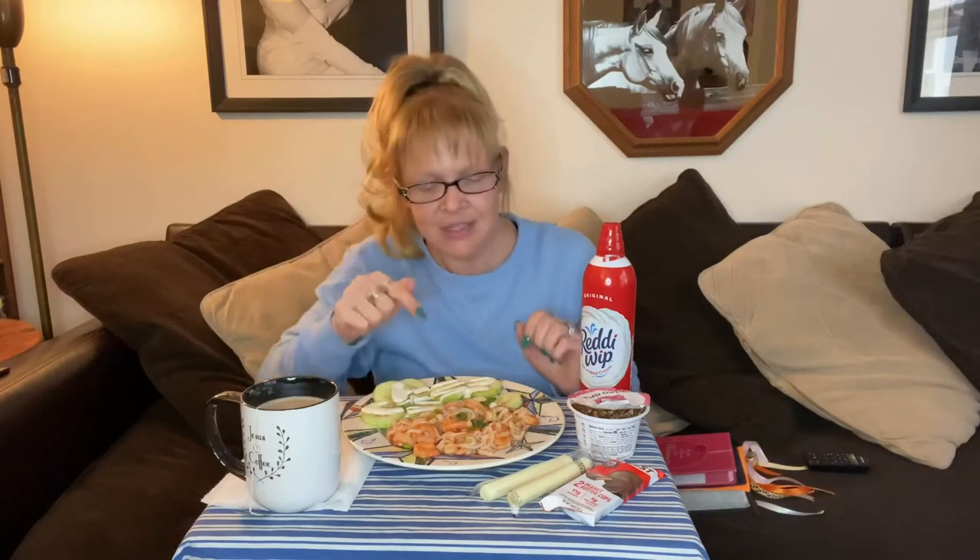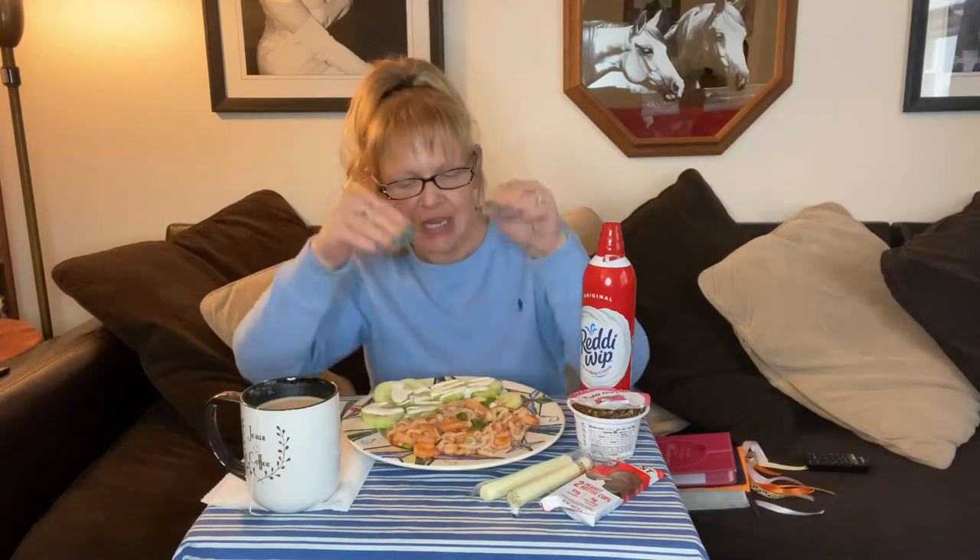I did a shrimp cocktail noodle dish. The sauce is sugar-free ketchup, fresh horseradish pieces from the jar, hot sauce, and real lemon juice with salt and pepper. I used shirataki fettuccine noodles with green onion and cold cooked shrimp from Walmart. The full recipe is in Thursday's slideshow and I'll link all the ingredients in the description box below. All the extra items are because I do one meal a day.